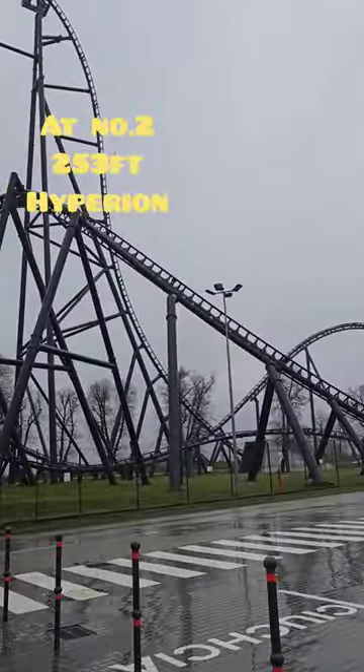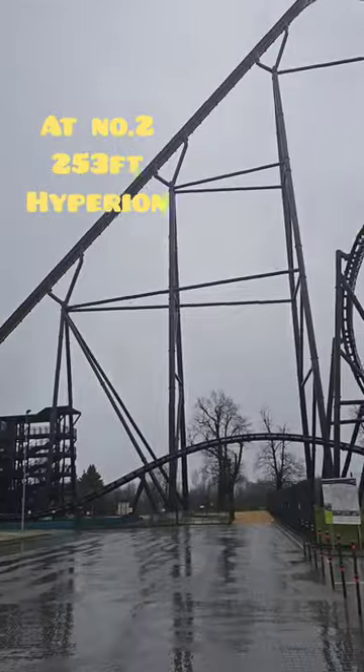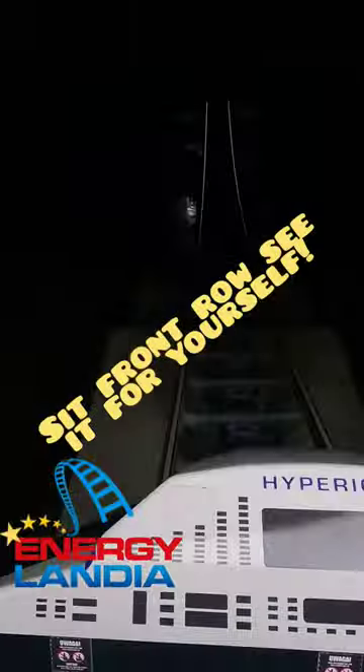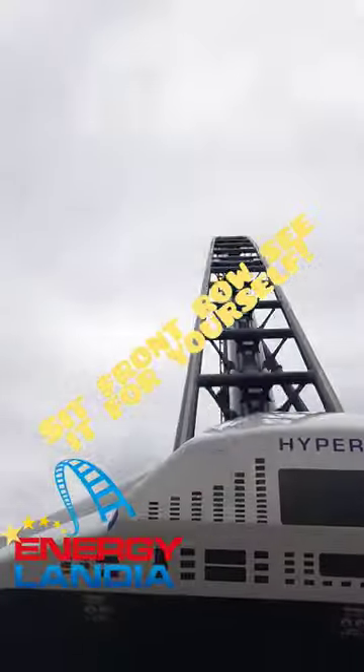At number two, standing at 253 feet — Europe's tallest hyper coaster — we've got Hyperion. A lot of people think Zadra's better, but I can't see it. Ride it at the front and tell me what you think. This coaster's a boss.